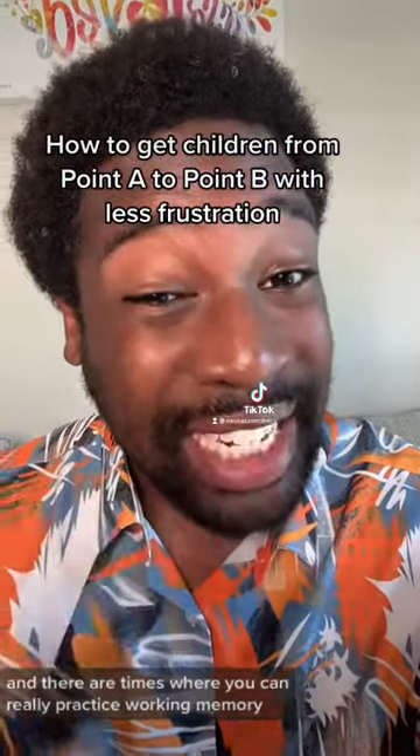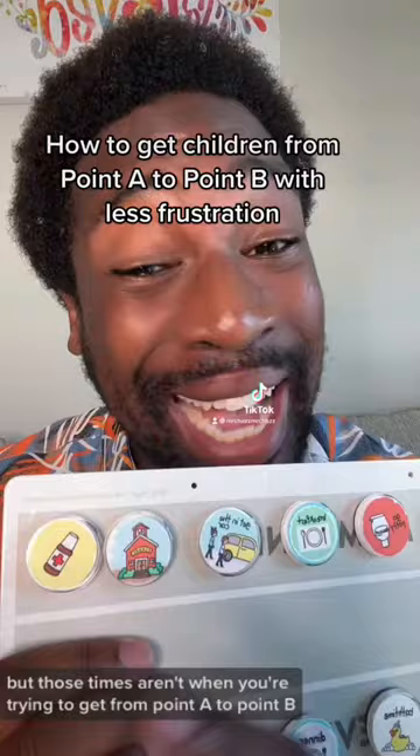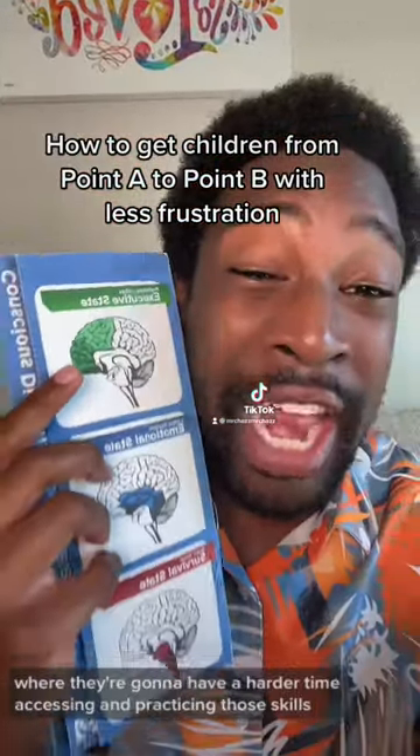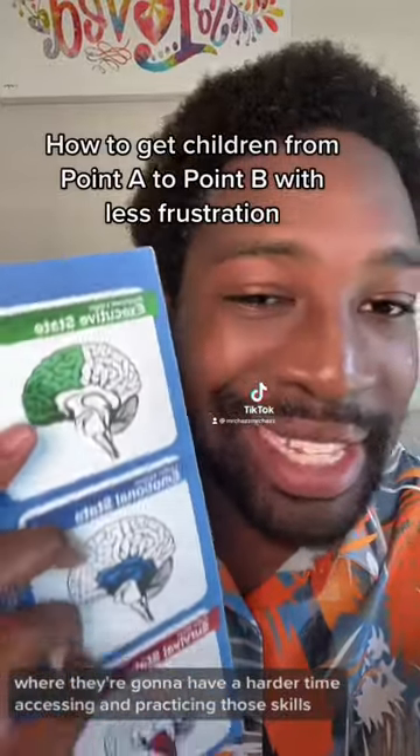And there are times where you can really practice working memory. But those times aren't when you're trying to get from point A to point B. Those tend to be very stressful times where they're going to have a harder time accessing and practicing those skills.